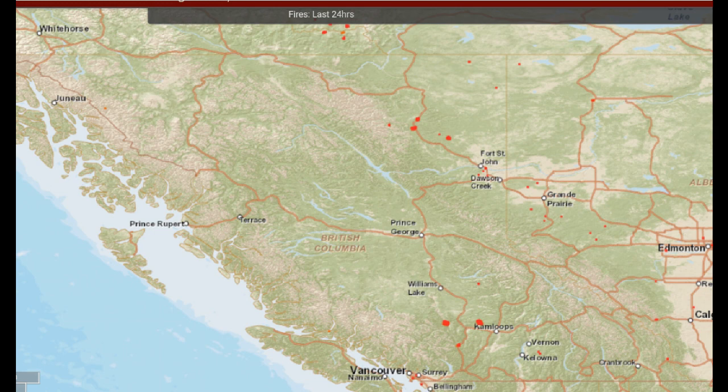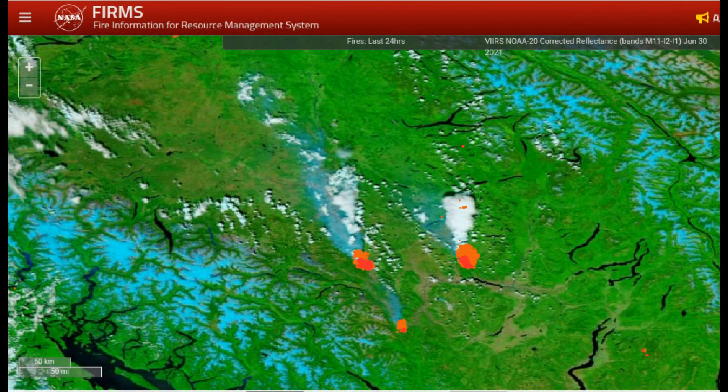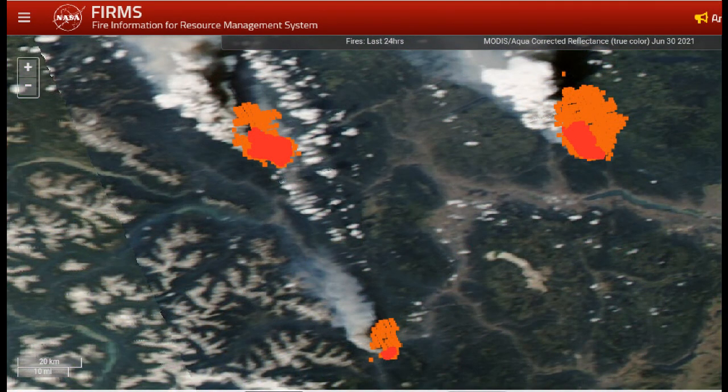We've zoomed out again and we're looking at the province — I'm not seeing a lot of infrared in the central interior. However, when a lightning storm goes through it can take hours or even days before fires start to emerge; they can smolder for quite a while. One of the features of the FIRMS website is the ability to use different filters to get a better view of the terrain and vegetation. Here we've zoomed into the fire at McKay Creek, Sparks Lake, and south.